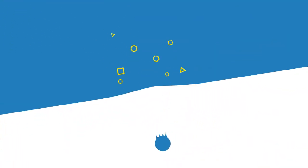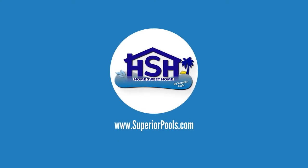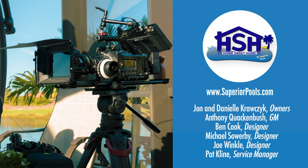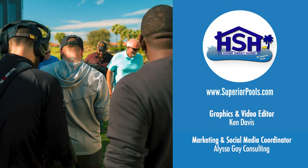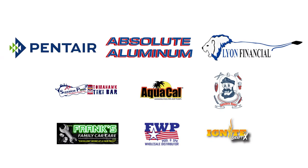If you're interested in having a pool built by Superior Pools, please visit www.superiorpools.com. Home Sweet Home presented by Superior Pools would like to thank our sponsors. Thank you, and see you next week.